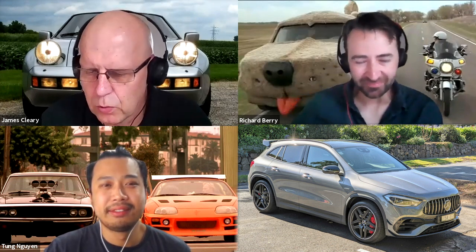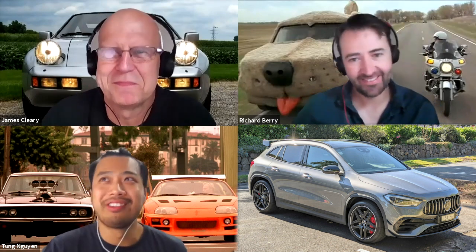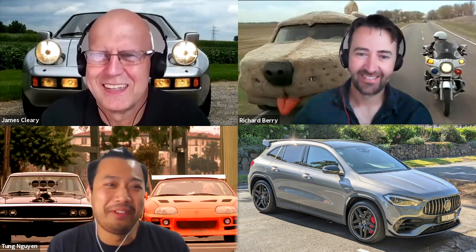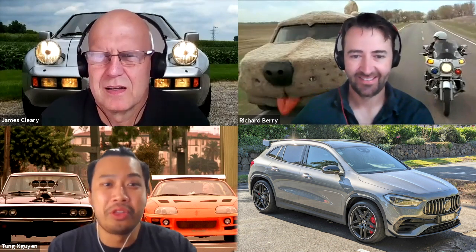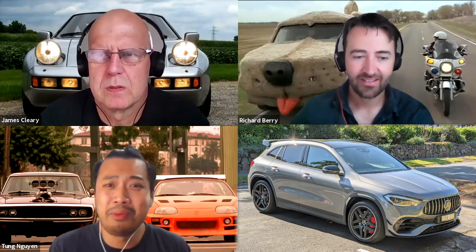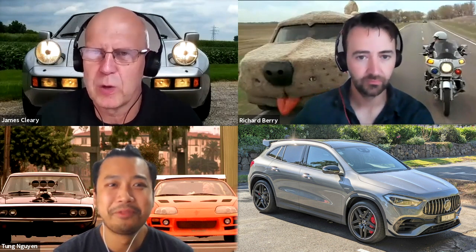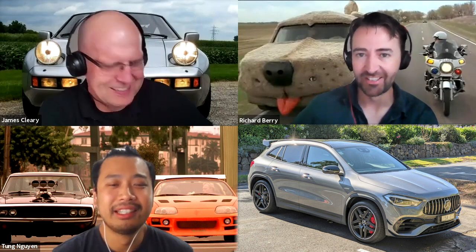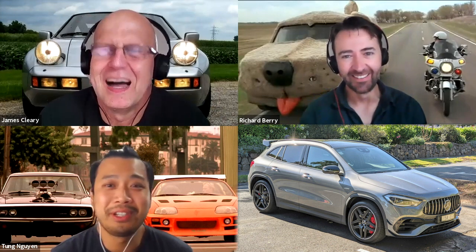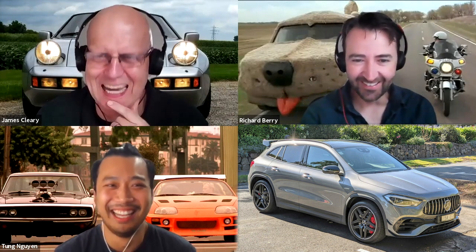Is the GLA 45 S livable day-to-day? Tung thinks it was perfectly fine — he's used to harder riding cars. It won't be as comfortable as the GLA 35 or GLA 250, but the boot's really big, the back seats are usable, and it was fine around town. The significant other factor in the passenger seat is always telling — when you're driving a firm car you're distracted by how fun it is, but your passengers let you know the truth. Tung's wife didn't even realise it was a sporty car until he turned the active exhaust on.